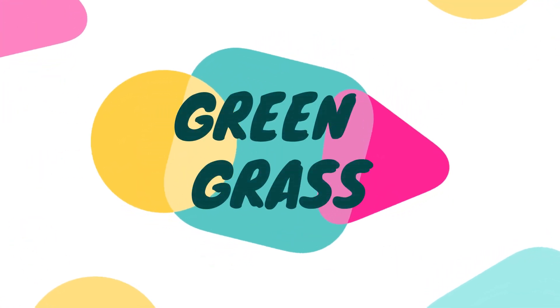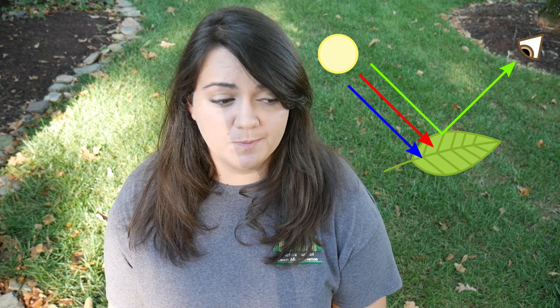Before we get into these more unique colors, let's go back to basics and discuss green grass. As you might remember from your middle school biology class, in the most simple of terms, chlorophyll is what makes plants green almost all of the time, and that includes your grass. Chlorophyll is absorbing most of the visible light spectrum to be converted into energy during photosynthesis, but it doesn't absorb green light — it reflects it back to us. If your lawn is green, that's a really good sign that photosynthesis is occurring and it's relatively healthy.